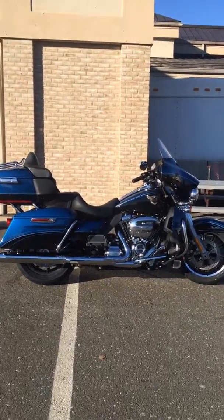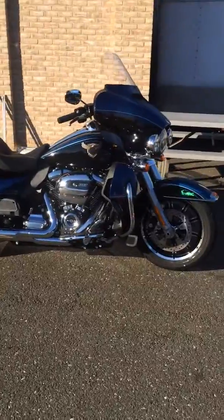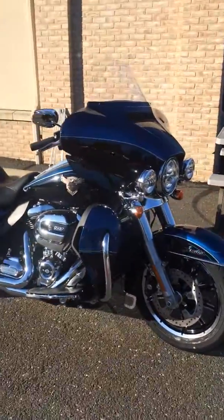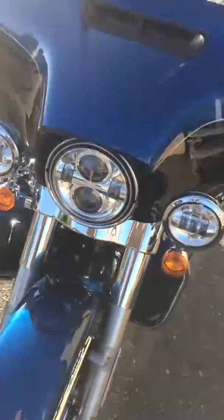We want to start by giving you a little walk-around on this 115th anniversary FL-HTK that just arrived at Harley-Davidson of Danbury. This motorcycle has a beautiful two-tone blue and black paint job with a great amount of detail.